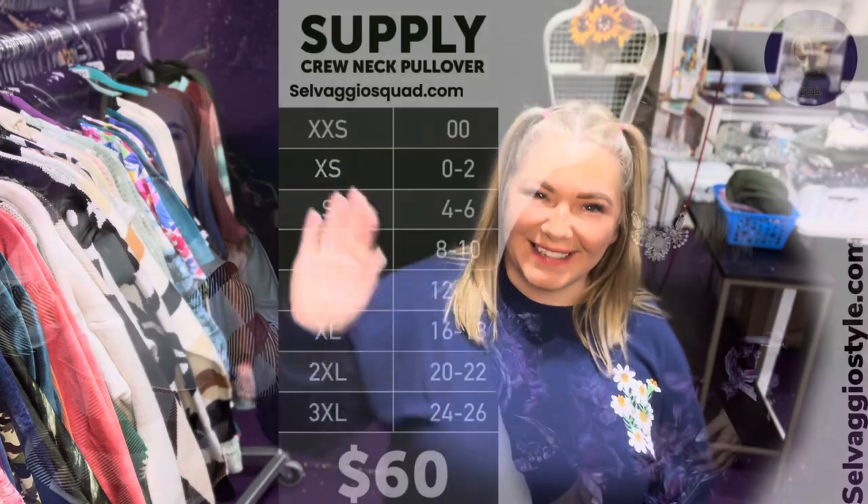If you like the Hannah, the Eliza, or the Aaron long sleeve Hudson, you're gonna love this style too. Make sure you guys check it out — comment below and let me know which one you love the most. I'll see you later!